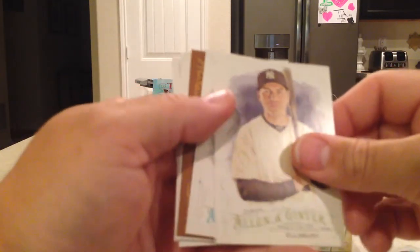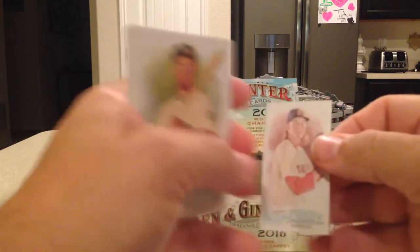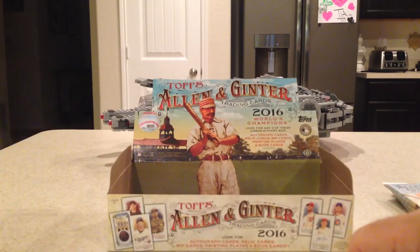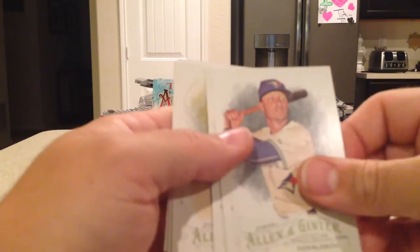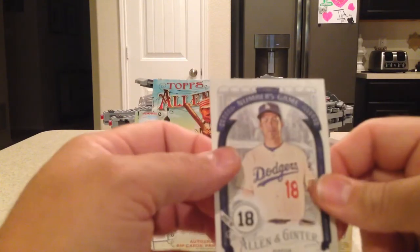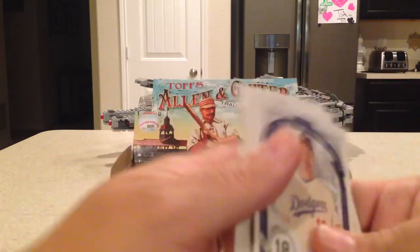Next pack: Ketel Marte rookie, Jacoby Ellsbury, Neil Walker, Marble Caves Natural Wonders, Henry Owens mini, Adam Lind, Lorenzo Cain, Ryne Sandberg Numbers Game. Then: Kenley Jansen, Steve Spurrier, Josh Donaldson, Trayce Thompson rookie for the Dodgers, Mike Trout mini, Guido Knudson, Zach Lee rookie, and Kenta Maeda Numbers Game. Man, this was a Dodgers pack — four Dodgers in this pack!